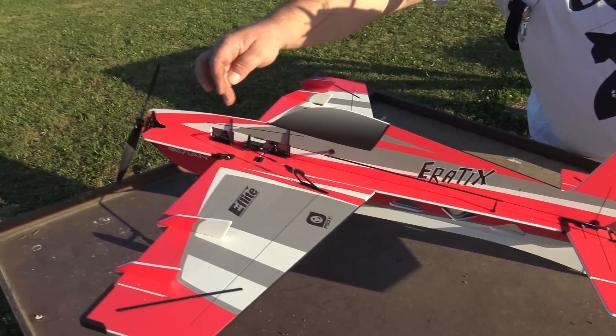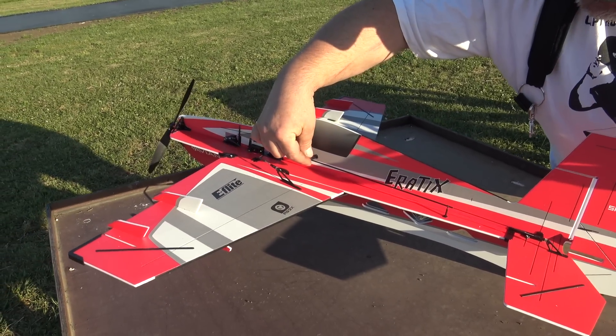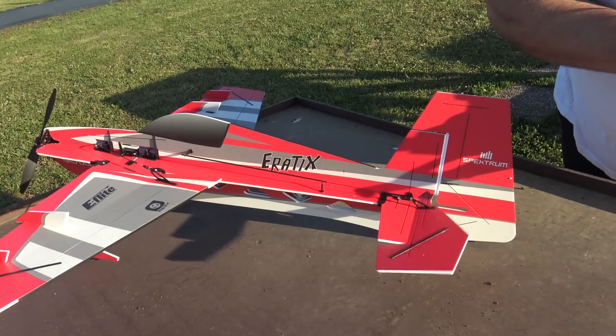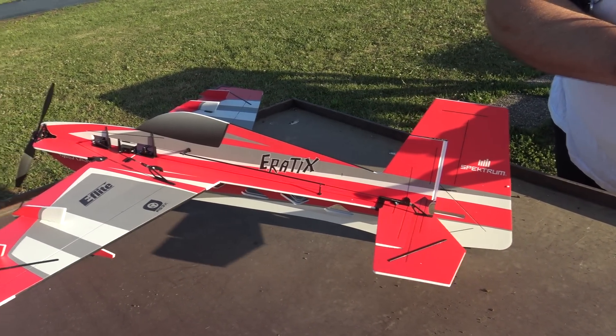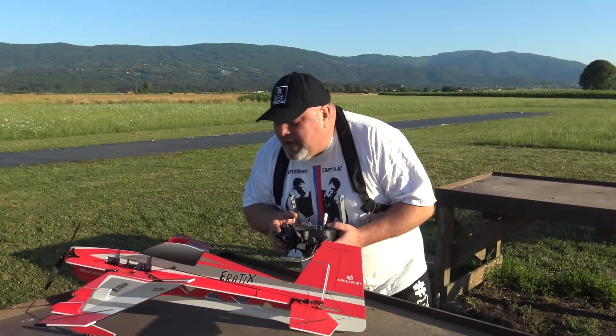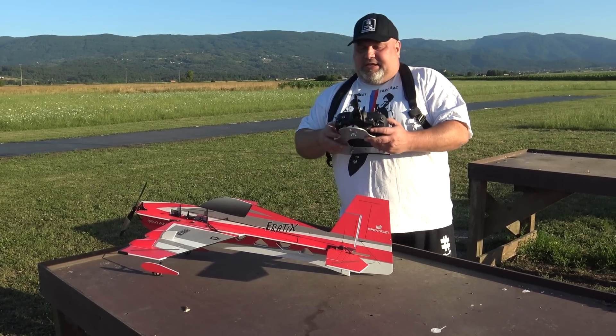How do you call this? These connections and everything. Look, even the support here for this long push rod, so they don't bend. Look how sexy this works! Just to watch the mechanics of this plane. Oh, I'm so impressed!